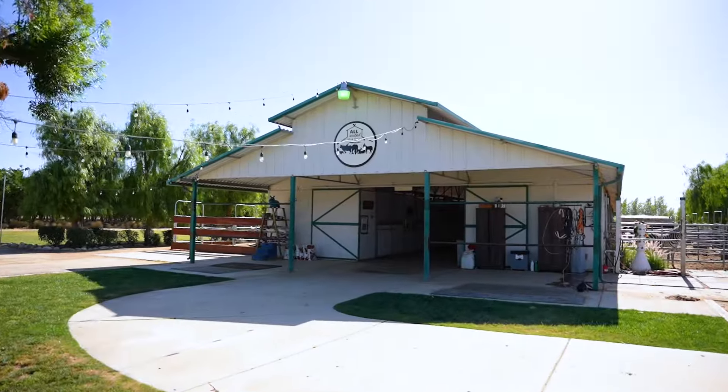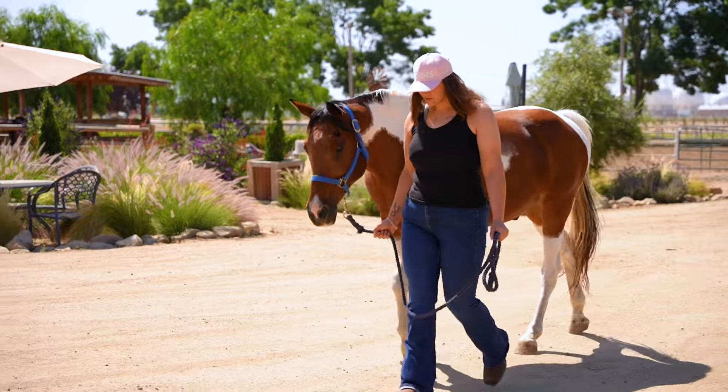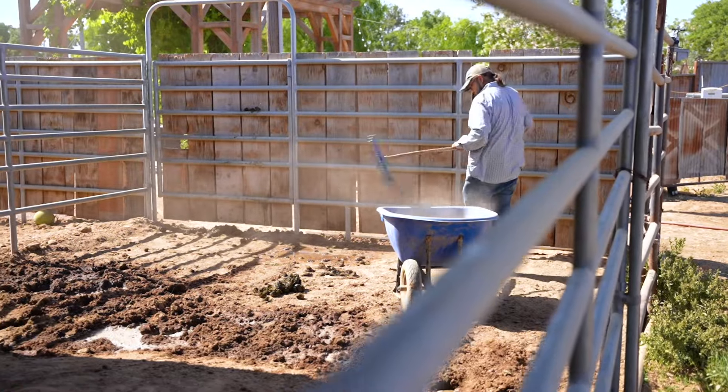My name is Talia Fisher and I am founder and director of All Seated in a Barn. We are starting this series to give you all a look at what goes on weekly behind the scenes here at All Seated in a Barn.